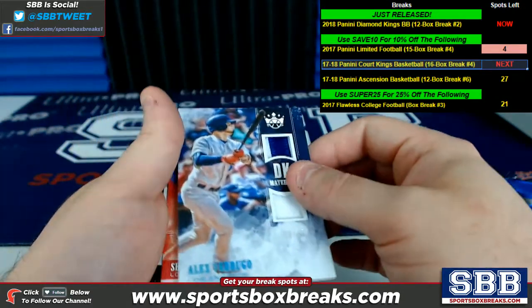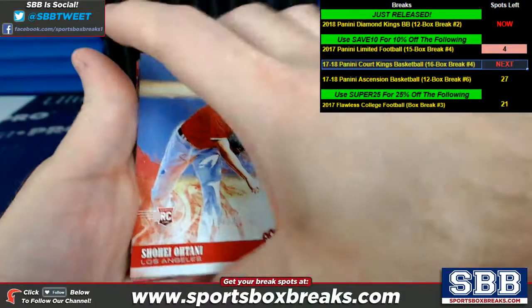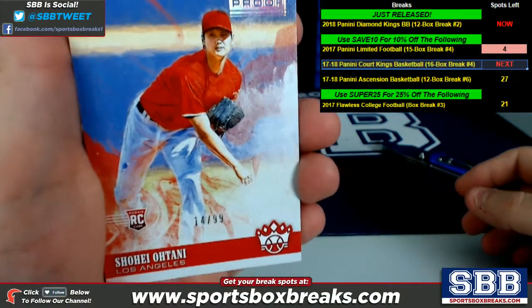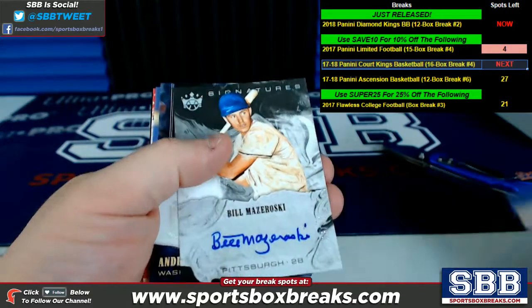Los Angeles with the DK materials — nice thick card here. Two color on top, one color on bottom, numbering to 25 on that one. Another Otani — this one doesn't necessarily fall into our hit classification, but I do have it pulled off to the side. 14 of 99, artist proof of Otani.